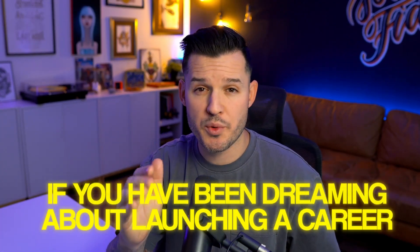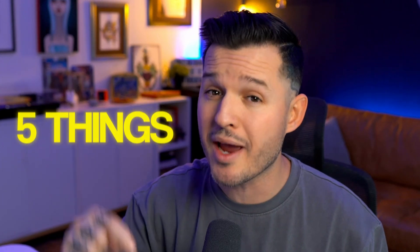If you've been dreaming about launching a career as a UI designer, then this is the video for you. I'm going to take my 15 years of experience as a professional UI designer and boil it down to the five things that you need to start doing right now if you want to launch your career this year.